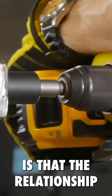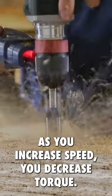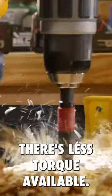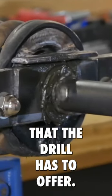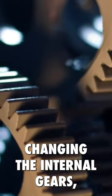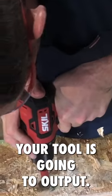The first truth you have to understand is that the relationship between torque and speed in drills is inverse. As you increase speed, you decrease torque. When you drill in high speed, there's less torque available, and when you drill in low speed, you can access the most torque that the drill has to offer. When you change speeds, you're mechanically changing the internal gears. The gearing in a drill is what determines the speed and power your tool's going to output.